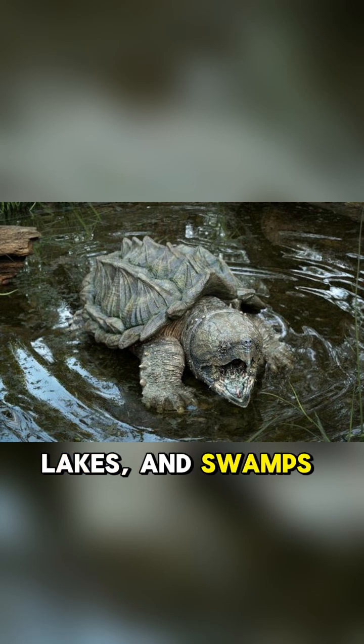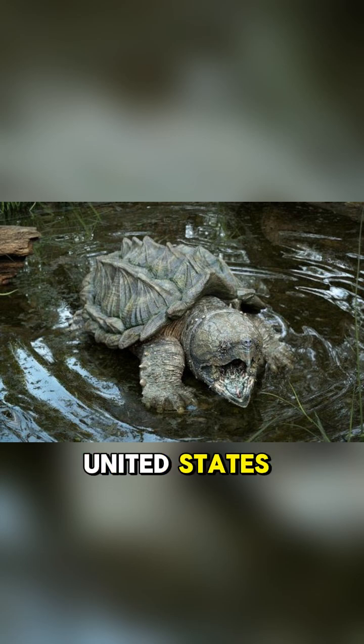You'll find these incredible animals in the rivers, lakes, and swamps of the southeastern United States, especially around the Mississippi River Basin.